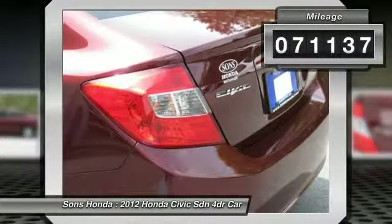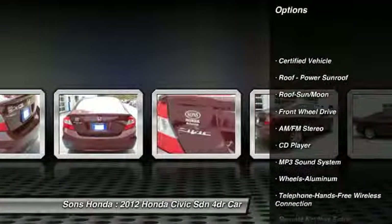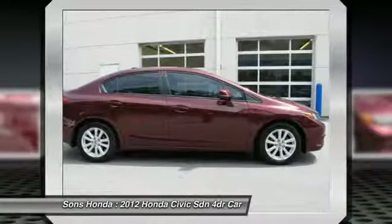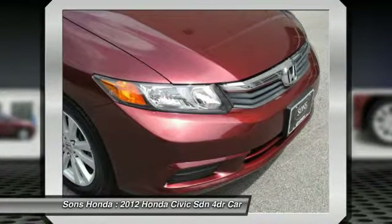Here are some of this vehicle's great options: traction control, anti-lock braking system, air conditioning, front power steering, Bluetooth wireless data link for hands-free phone, aluminum wheels, cruise control, FWD, rear defrost, and AM-FM stereo radio.